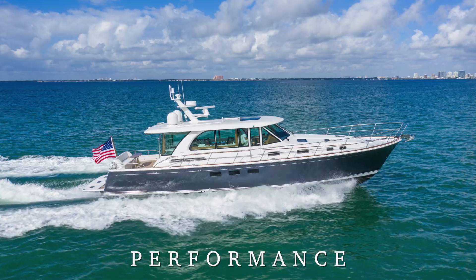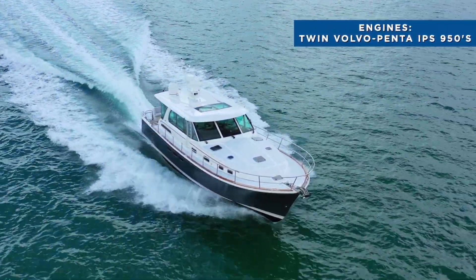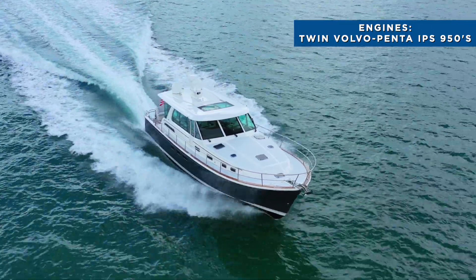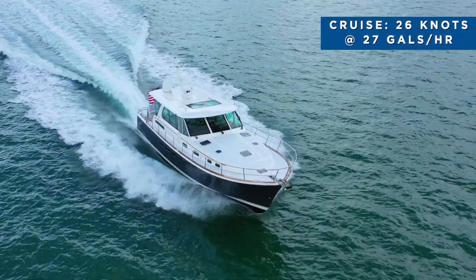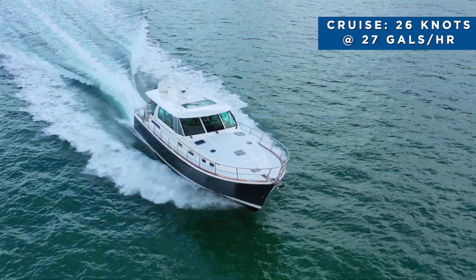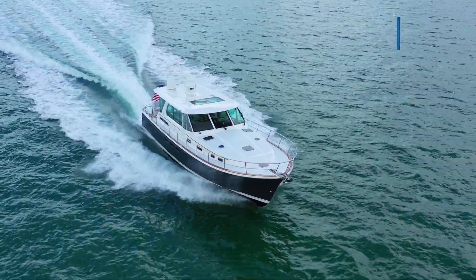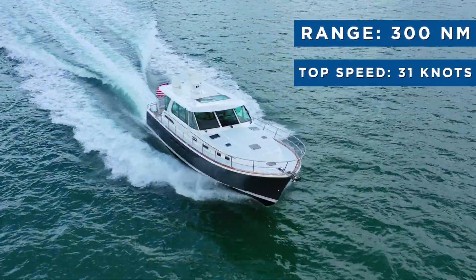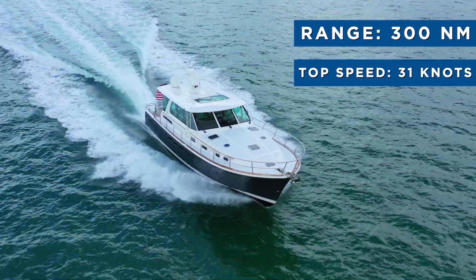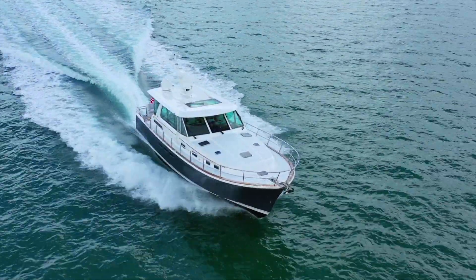The Sabre 58 Salon Express is powered by twin Volvo Penta IPS 950s with D11 725 horsepower engines. She can cruise comfortably at 26 knots using 27 gallons per hour of diesel per engine. Her range is over 330 nautical miles and her top speed is 31 knots. At cruise, sound levels at the helm register just 60 decibels.